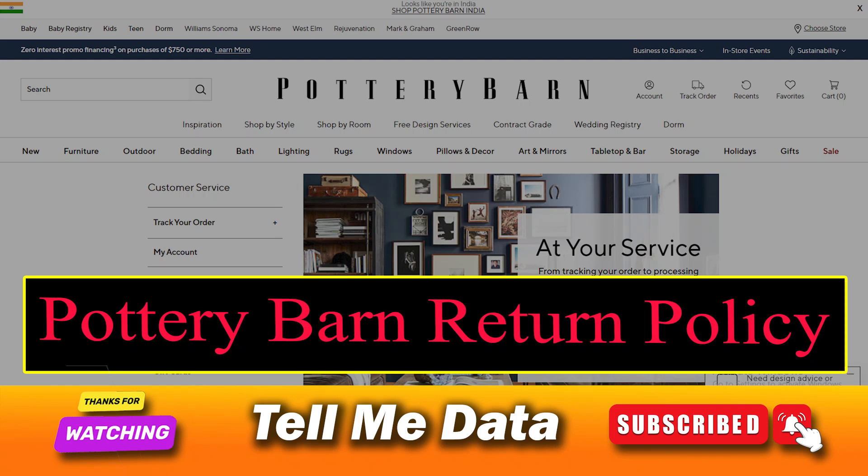Hello friend, if you are searching what is Pottery Barn return policy, keep watching this video.